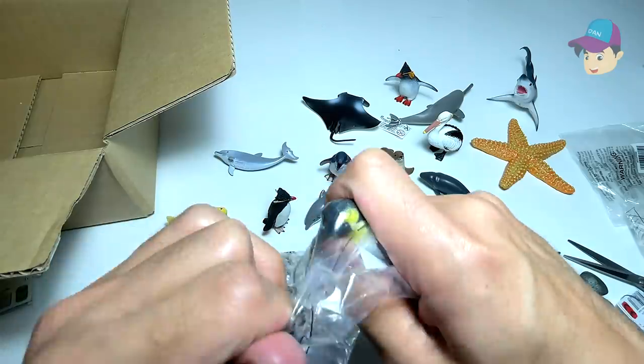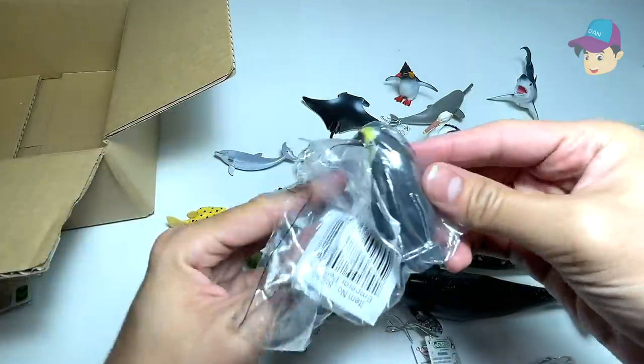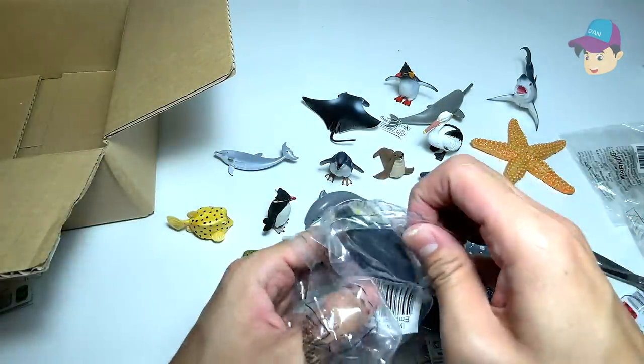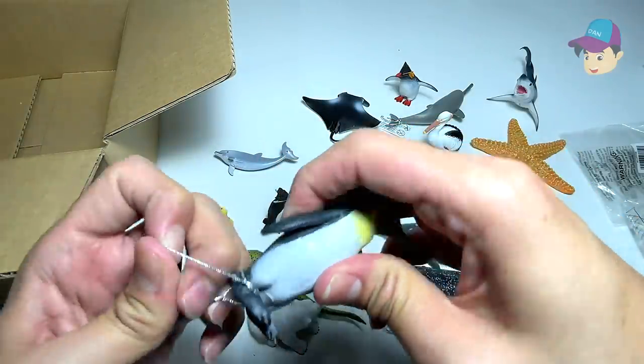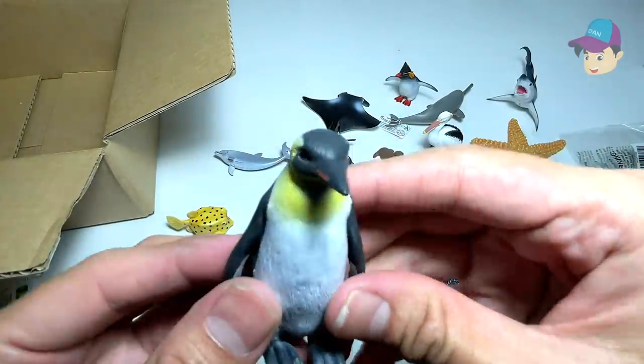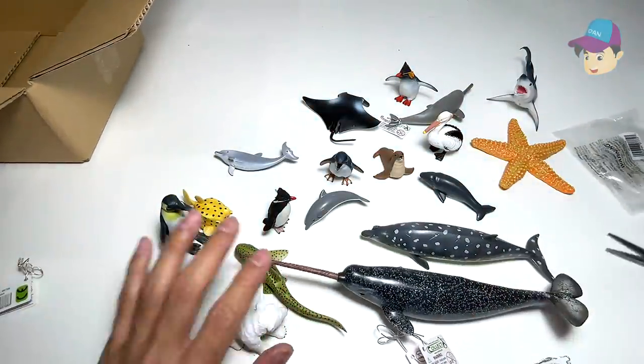We are just left with one last figure — and it seems like we have... yes, this is an emperor penguin! Let's open this up. The emperor penguin is actually the largest species of penguins. So there you go — an emperor penguin!